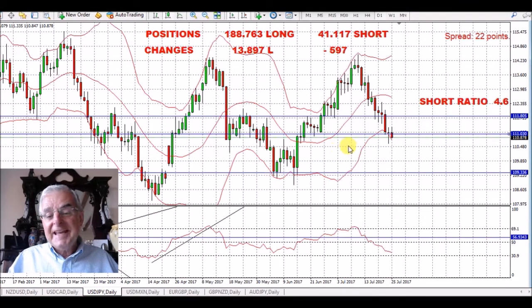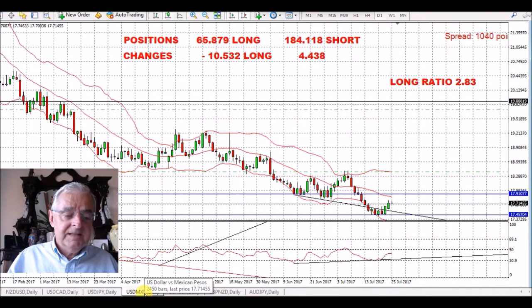USD/JPY — I'm about at entry at the moment. My trade is just underneath the line where we're trading at the moment. We've gone through the support and we're heading down, so that is strength of the Japanese yen rather than weakness of the dollar. We'll see how that goes on Wednesday.